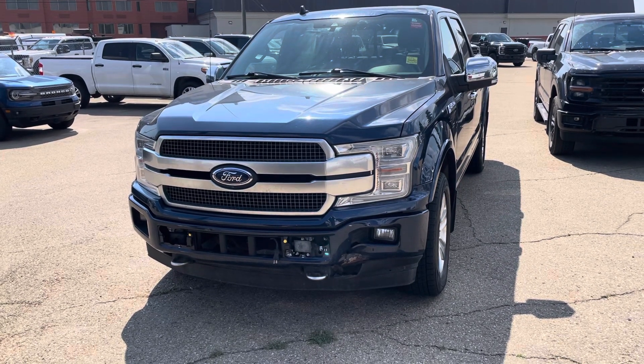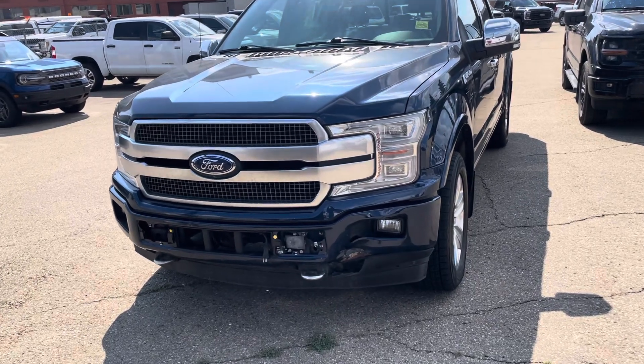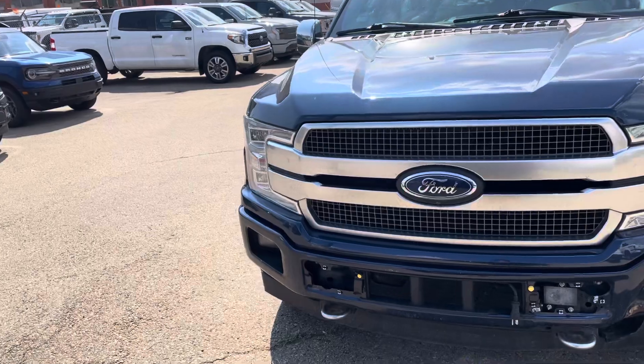Hey Danny, here's that video of the 2019 Ford F-150 Platinum. 110,000 kilometers, it's got the 3.5 EcoBoost in it, so great engine.